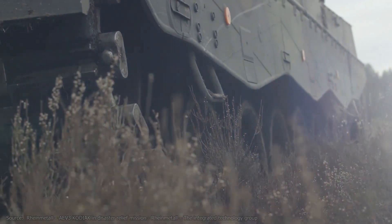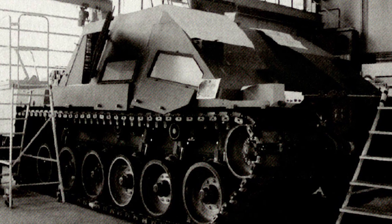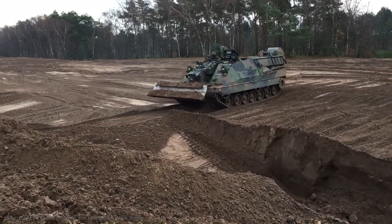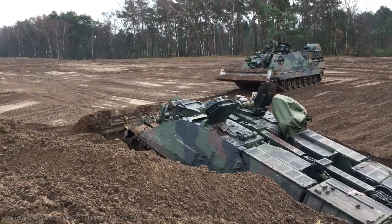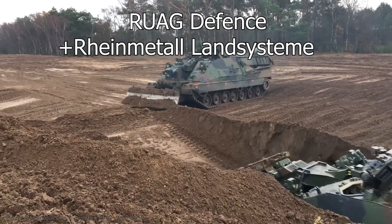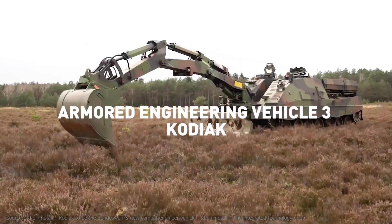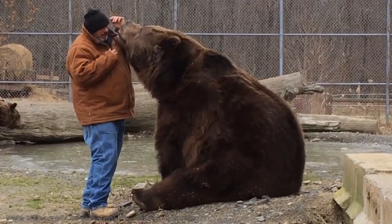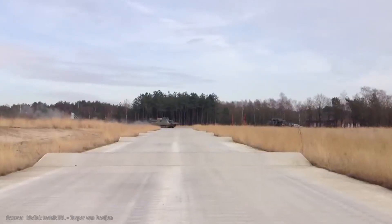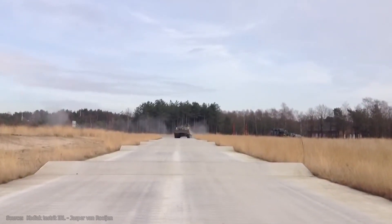The history of the Kodiak began in April 2002, when Switzerland initiated its Armored Engineer Vehicle III program. To speed up development, the strategic technology partner of the Swiss Army, RUAG Defense, created a consortium with the German Rheinmetall Landsysteme. Rheinmetall, with future sales in mind, nicknamed the project Kodiak for marketing purposes, referring to the Kodiak bear — one of the two largest species of bear. A team of experts from both companies worked closely together developing and manufacturing the new vehicle.